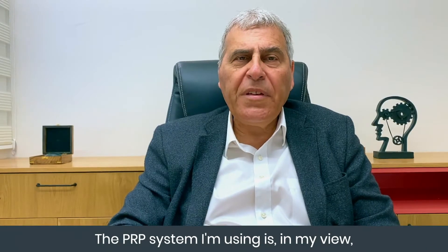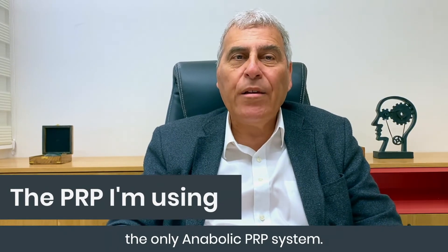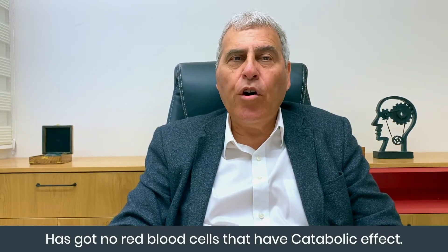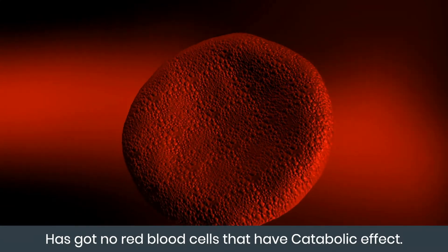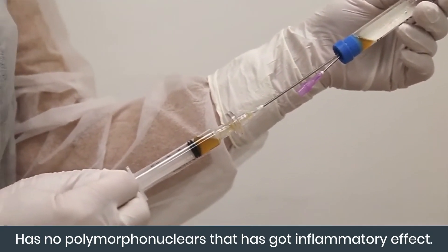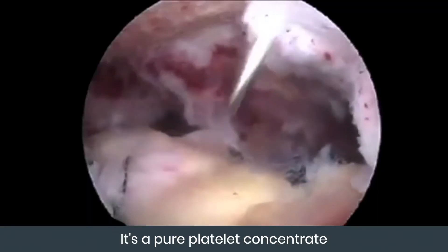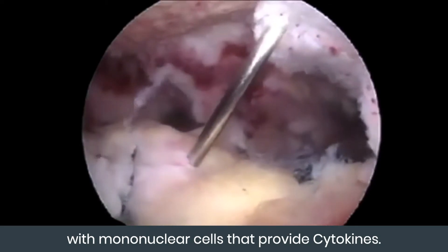The PRP system I'm using is, in my view, the only anabolic PRP system. It has no red blood cells that have a catabolic effect, and no polymorphonuclears that have an inflammatory effect. It's a pure platelet concentrate with mononuclear cells that provide cytokines.